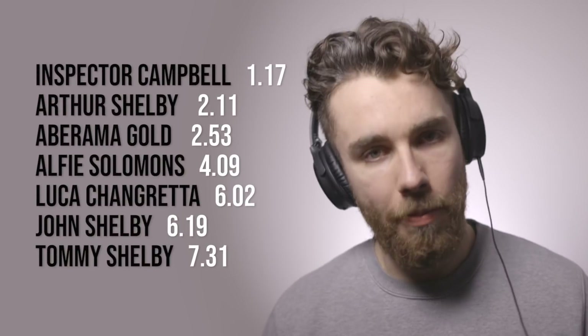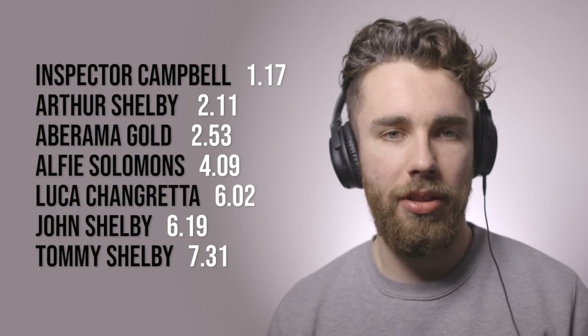Now then, today I'm going to give you 7 tips to take your Peaky Blinders impressions to the next level. I've chosen one tip which I think is the best one for each character, and most importantly these are actionable things that you can practice and implement straight away. Please drop a like on the video and let's go.